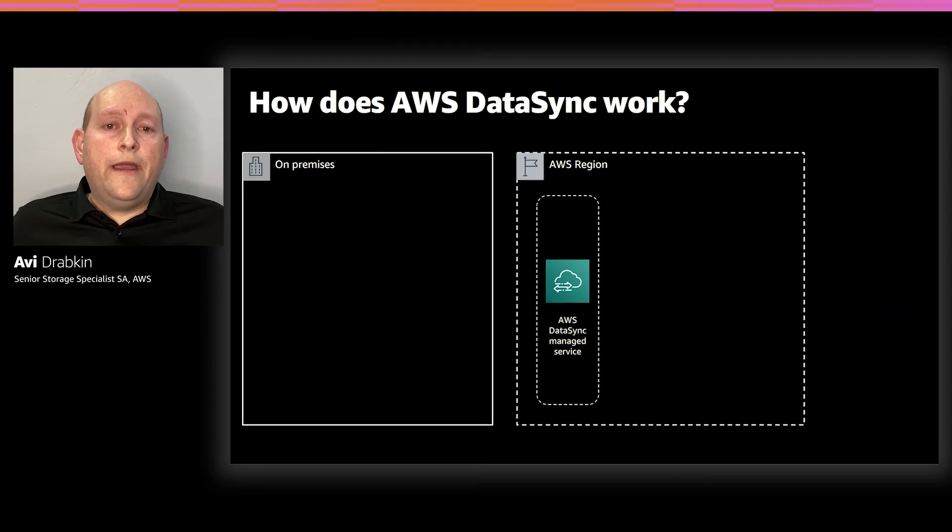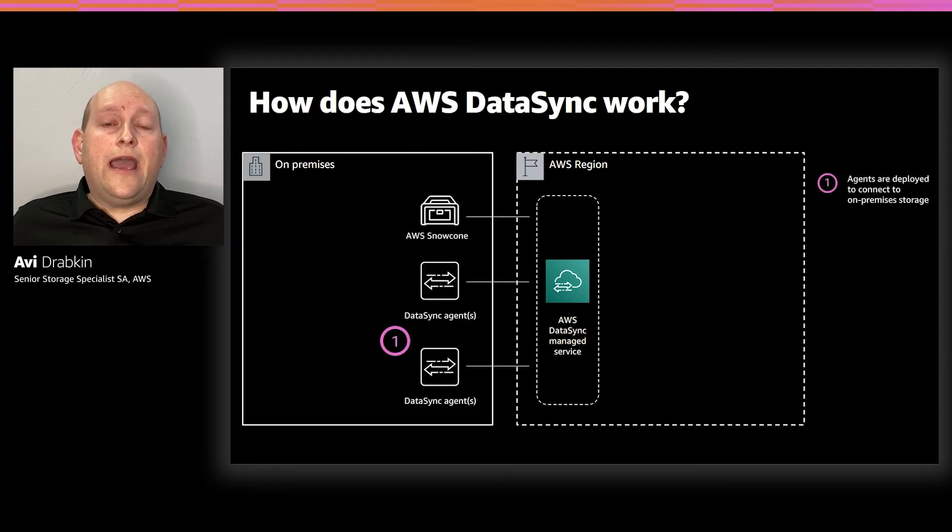To get started with your migration, your first step is to deploy one or more of the DataSync agents into your environment. A DataSync agent is a virtual machine, and we currently support VMware, Microsoft Hyper-V, and KVM hypervisors. You can also deploy DataSync on an EC2 instance, either in AWS or by running it on Amazon Outposts or an AWS Snowcone device. A single agent can transfer data at up to 10 gigabits per second of throughput, and you can add more agents to run faster. The DataSync agents should be deployed as close to your data as possible to avoid any unnecessary latency.